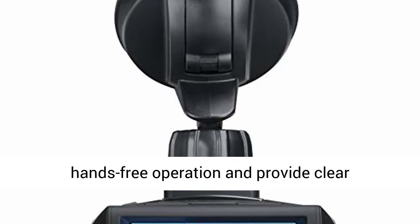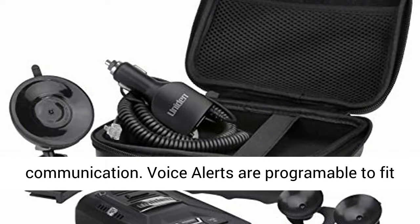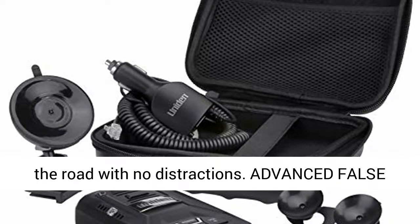Voice alerts: voice warnings allow for hands-free operation and provide clear communication. Voice alerts are programmable to fit your driving style, so you can keep your eyes on the road with no distractions.